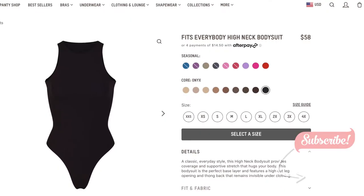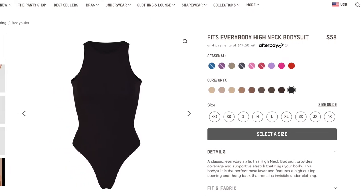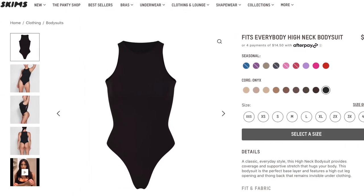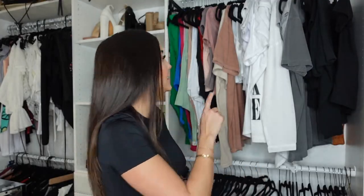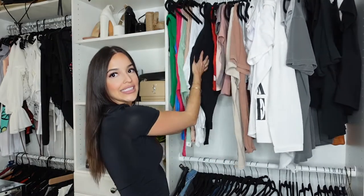Next I have the tank that is like a bodysuit. In Skims it goes for 58 bucks — almost 60 bucks. I got mine from Zara for 27 dollars, half the price. But Amazon has a few as well going for 25. So if you want to save two to three dollars go to Amazon, or go with Zara — I'm going to link both items down below.